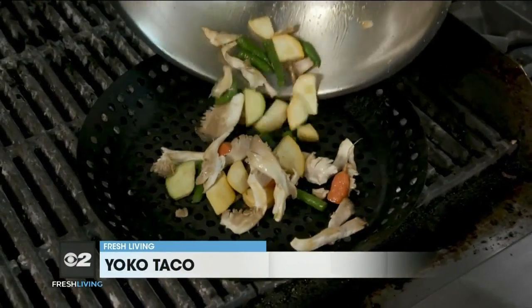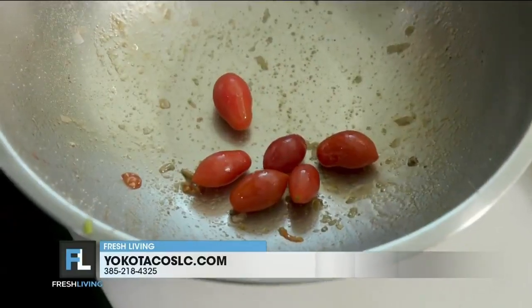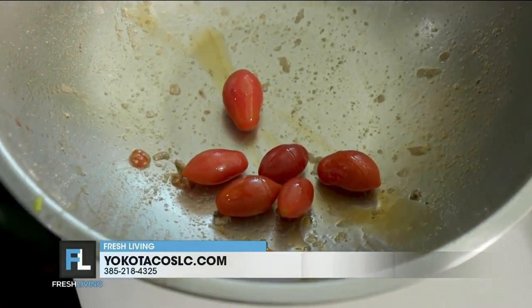Those will go onto the grill. I like to get a lot of char on there, which I think equates to flavor. We'll also add a couple of cherry tomatoes. Those will go on in a second — you don't want them to get too hot. So those are well seasoned as well.